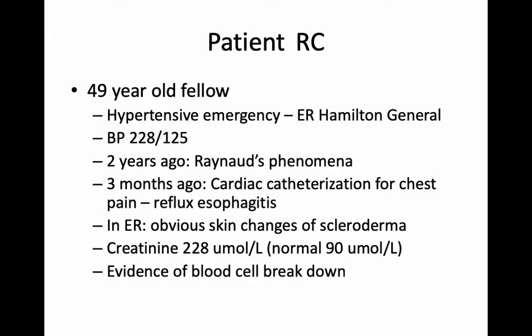To let you know how this can present, I've got a patient — a fellow I saw some years ago at the Hamilton General Hospital. He came in with headaches, blurred vision, and he couldn't understand what was going on. The nurse took his blood pressure and it was 228 over 125. That's why we call it a crisis. This fellow is in dire straits. Interestingly, about two years ago he saw one of the rheumatologists. He had Raynaud's phenomenon — the blue and white discoloration of the fingers, especially in the cold, which can be quite painful.